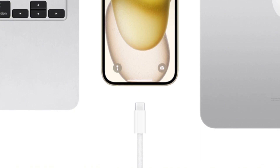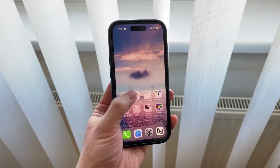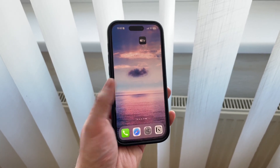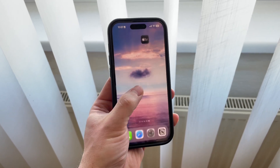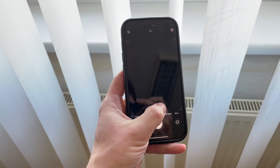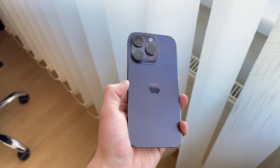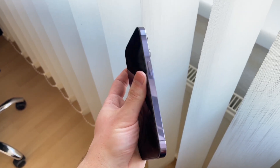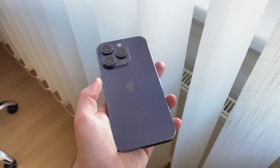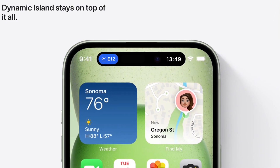The next reason why you should buy the iPhone 15 — the regular 15 and not the Pro — is the Dynamic Island. Whether you like the feature or not, it was a design choice which was only used in the Pro version. Last year when the 14 series got released, you knew instantly that when someone has the Dynamic Island they have the Pro version. Now that's not really the case, and for the price of a regular iPhone you get this feature.